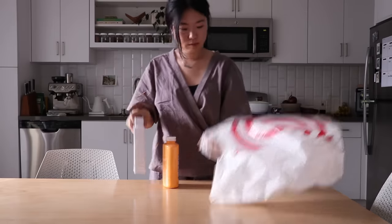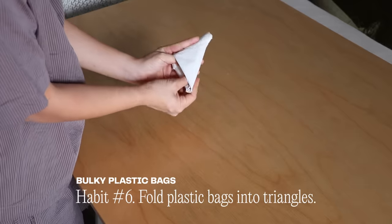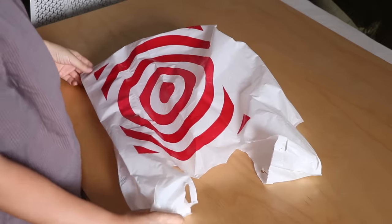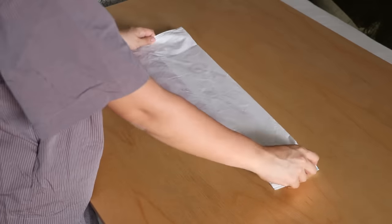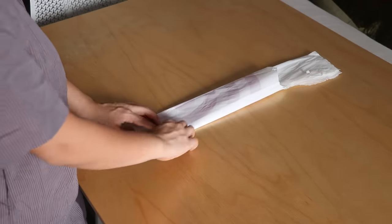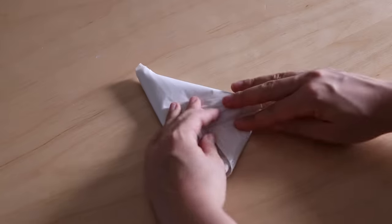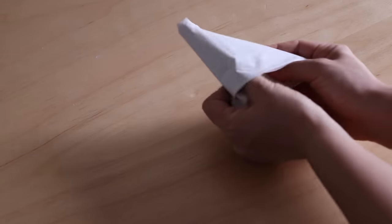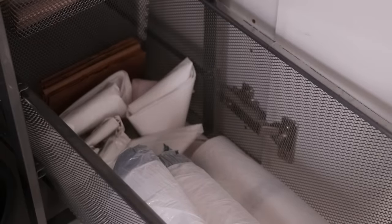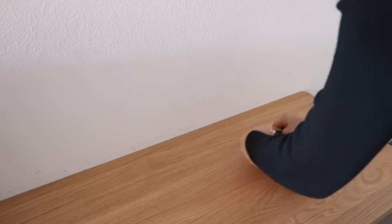Do you ever wonder how to store plastic bags you want to reuse? I used to just stuff them in a basket, but it would quickly take up a lot of space. So now whenever I come home with a new plastic bag, I fold it into compact triangles. I first flatten the bag onto a table, fold it in half, in half again, then fold diagonally back and forth starting from the bottom of the bag to press out the air. For the handles, I fold diagonally again and tuck into the fold. This takes up significantly less space, looks neater, and it's ready whenever I need it. Of course, the simplest solution is to bring a reusable bag with you on the go.